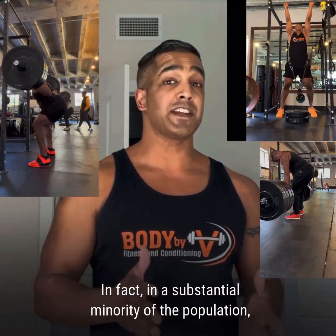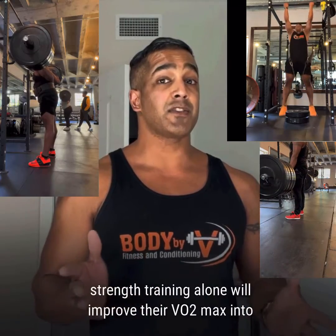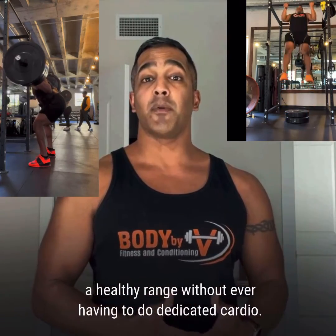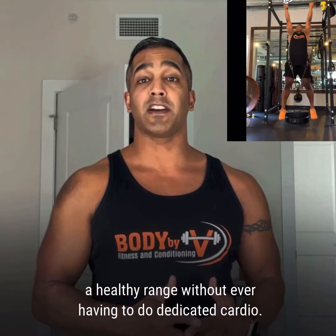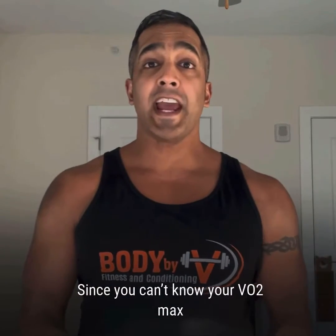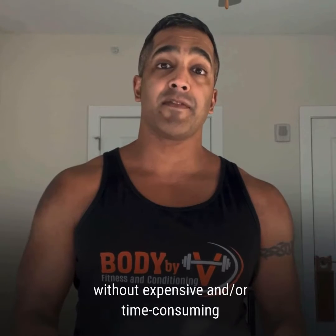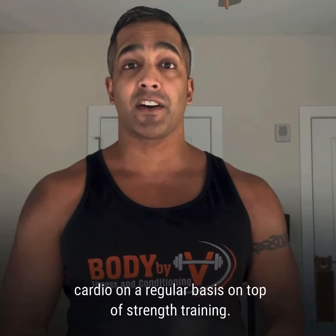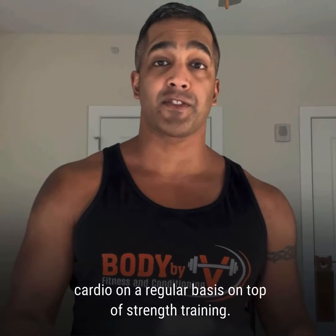In fact, in a substantial minority of the population, strength training alone will improve their VO2 max into a healthy range without ever having to do dedicated cardio. Since you can't know your VO2 max without expensive and/or time-consuming testing, it is worth simply including dedicated cardio on a regular basis on top of your strength training.